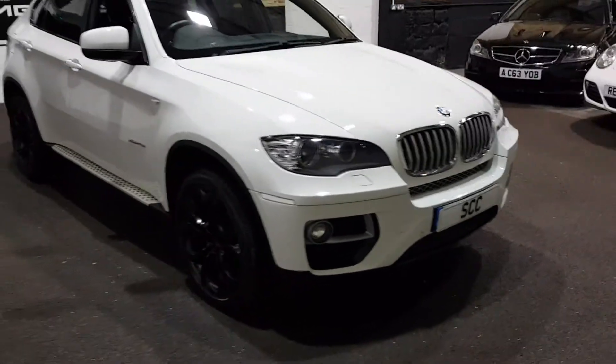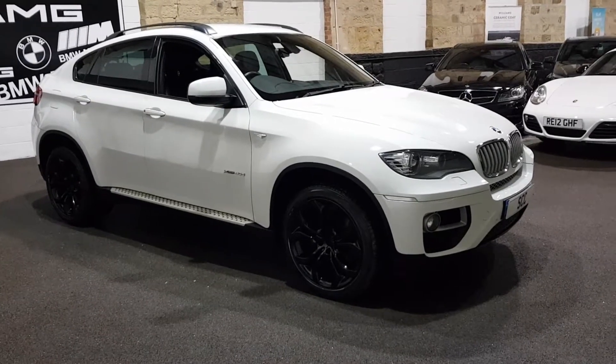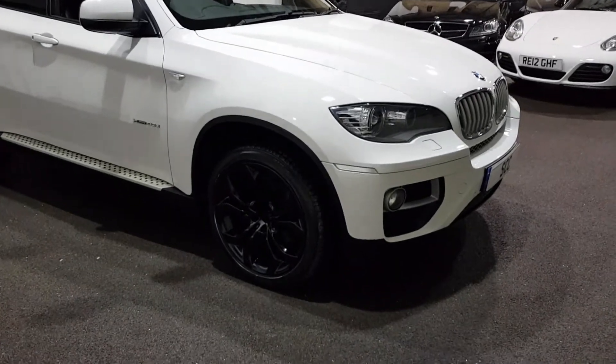What a car. Just brought it in. It's finished in alpine white. It's a massive spec X6 40D — this is the bigger horsepower version of the standard 3-litre.